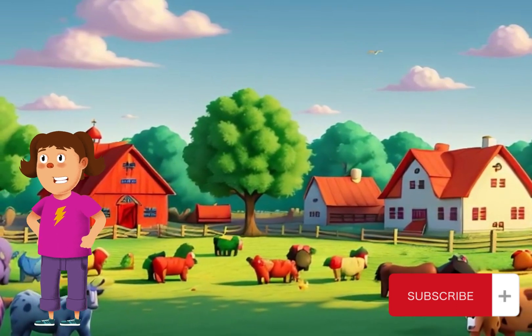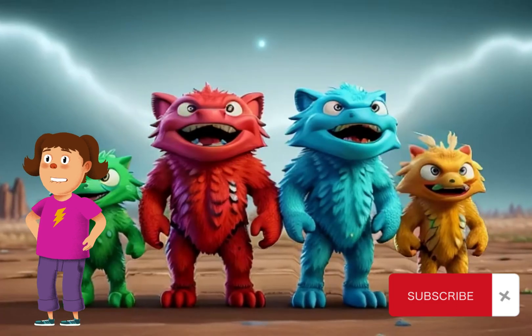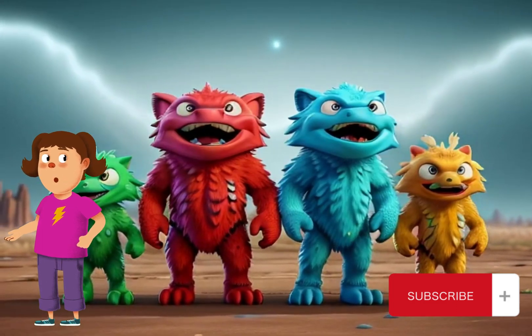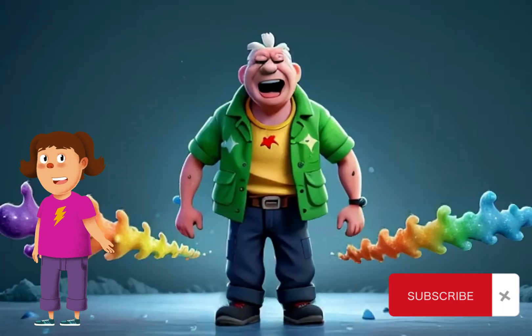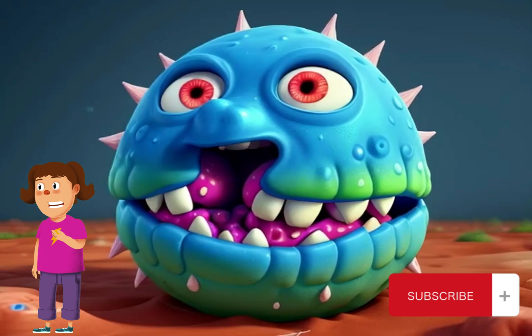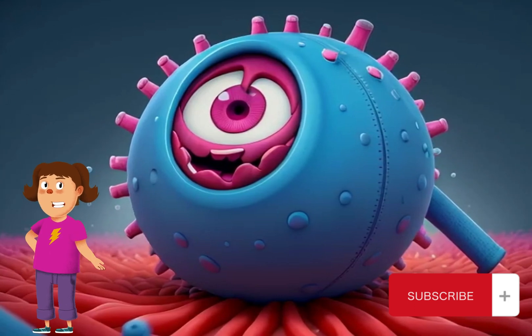First things first, let's understand the dangers farm animals face. From predators like foxes and wolves to diseases and extreme weather, our furry and feathered friends need our help to stay safe. By recognising these threats, we can take proactive steps to protect our farm animal buddies and keep them out of harm's way.